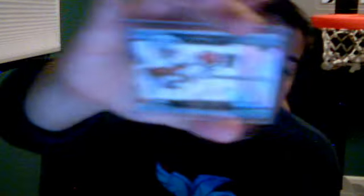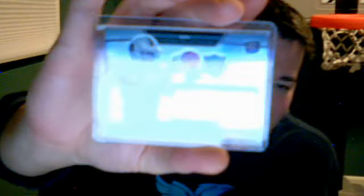Devin Thomas, Sage Hit Auto, out of 400. 2010 Platinum Rookie Auto of Jacobi Ford, out of 1099 — this is a super short print of 1099. UD Premier 08 of Mike Hart, out of 99.